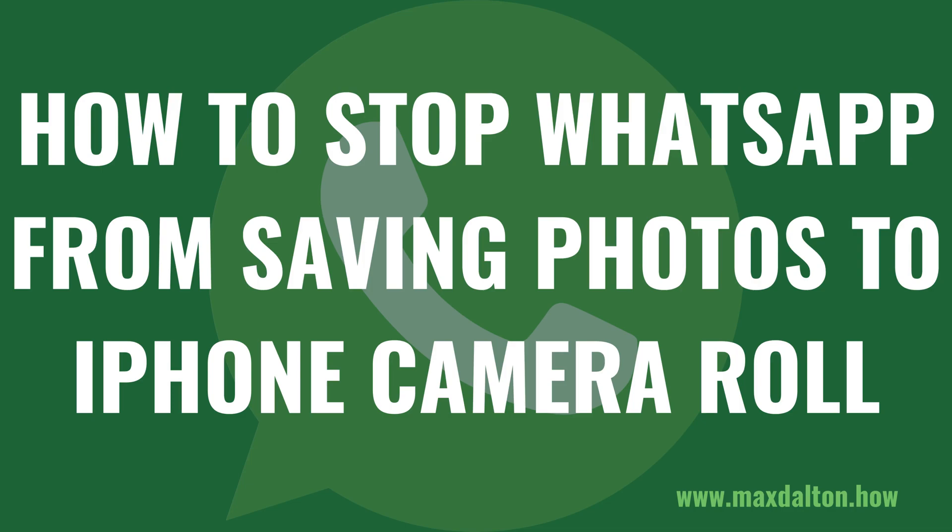I'm Max Dalton, and in this video I'll show you how to stop WhatsApp from automatically saving photos and videos you receive in chats to your iPhone's camera roll.